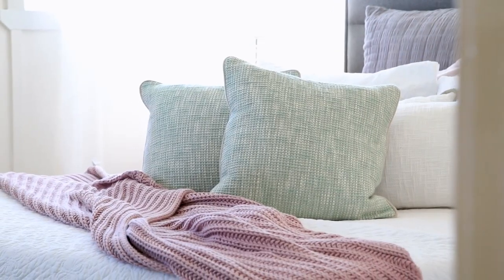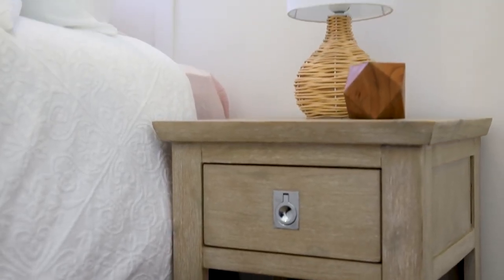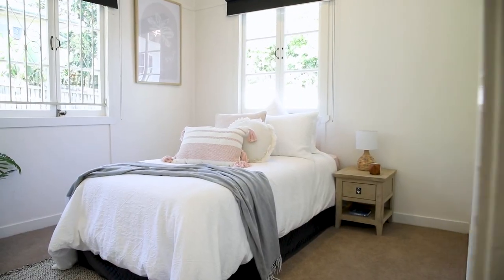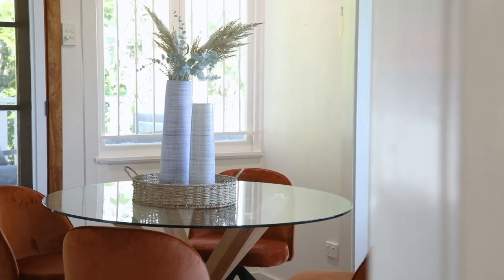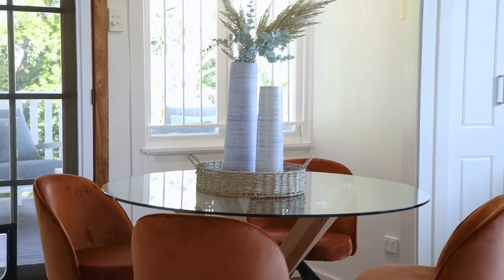A lot of people actually ask me, how much does it usually cost to stage a home? So our staging will start from about $1,500 including GST. A three bedroom home might cost you about $3,500, something along those lines. It could be something quite small, or in excess of $10,000. And do you have a pay later option with your company?